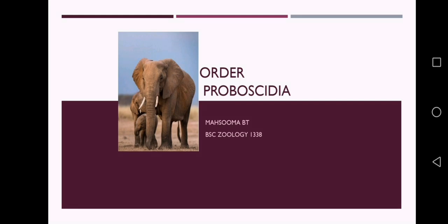Hello everyone, this is Mahsuma, BSE Zoology, Sir Saith College. Today I am going to discuss about the topic Order Proboscidia.